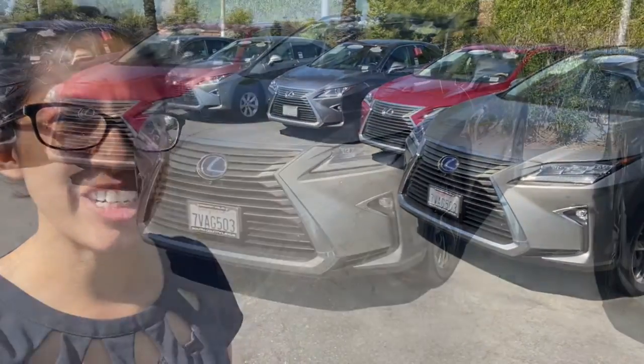Hi, this is Katrina. I wanted to put a face to the voice you'll be talking to and also show you the RX hybrids. I'm going to do a full video walk around for you and see what you think.